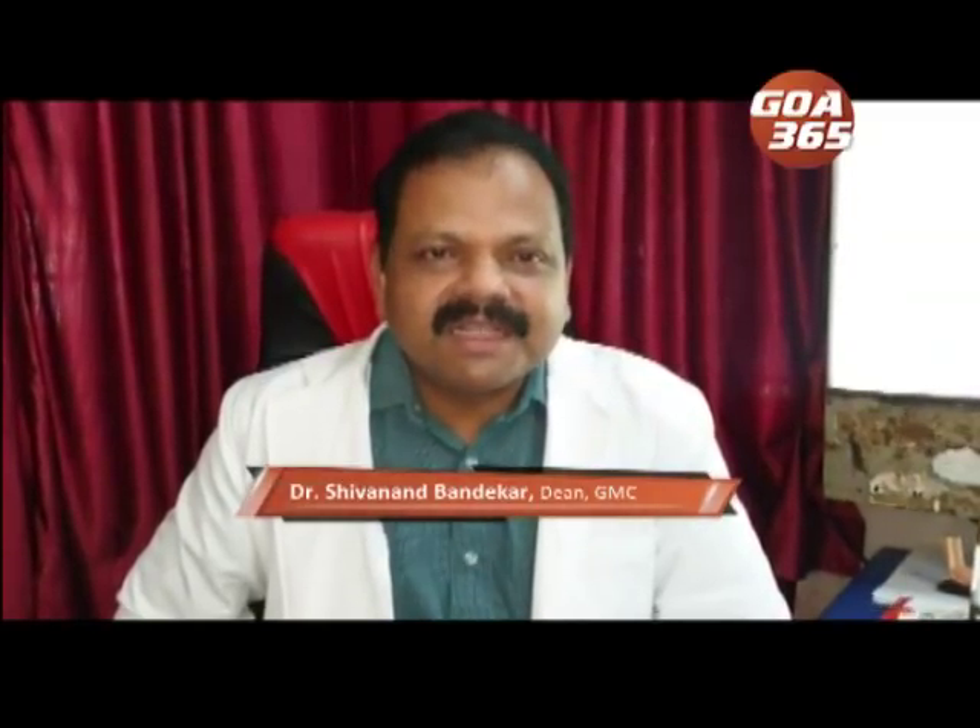With this microscope, there could be 25 times enlargement of the tissue. The tumor can be demarcated very nicely and it can be removed from the brain.